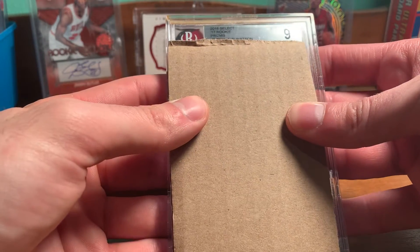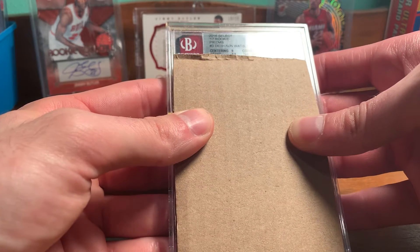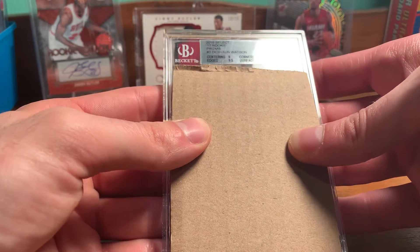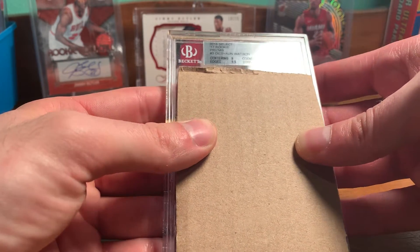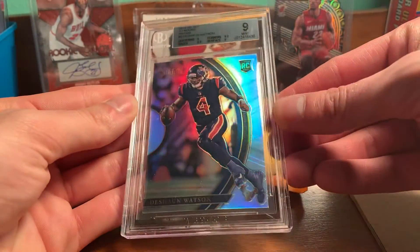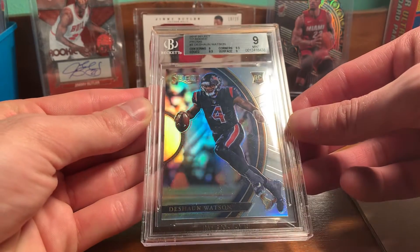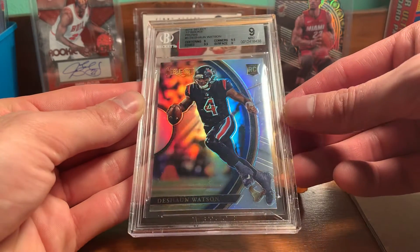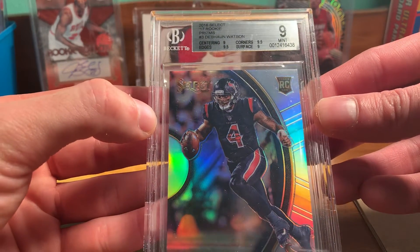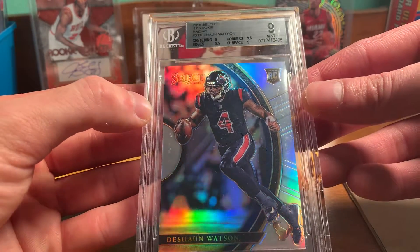So 2016 Select 17 rookie. I think they kind of messed up the label. So, Deshaun Watson Select silver rookie. Pretty nice one. It's a BGS 9. Sub-centering 9, edges 9.5, corners 9.5, surface 9.